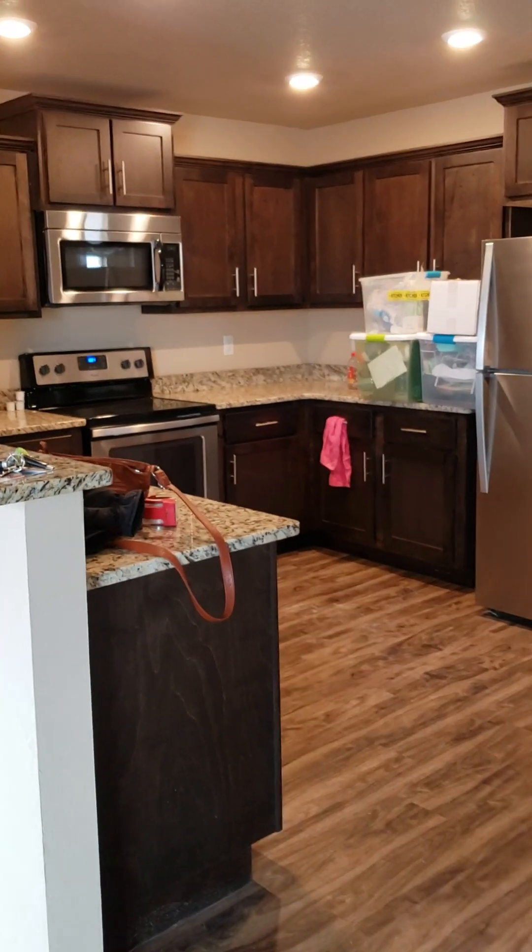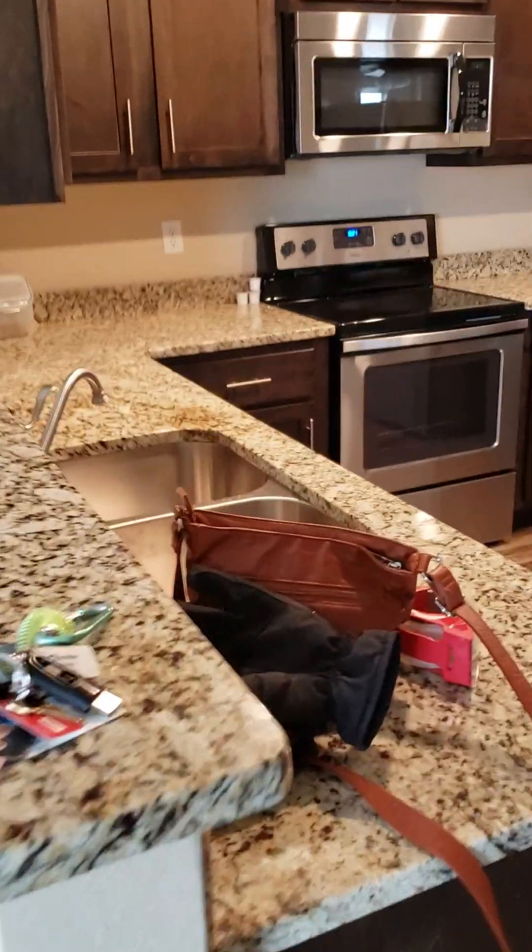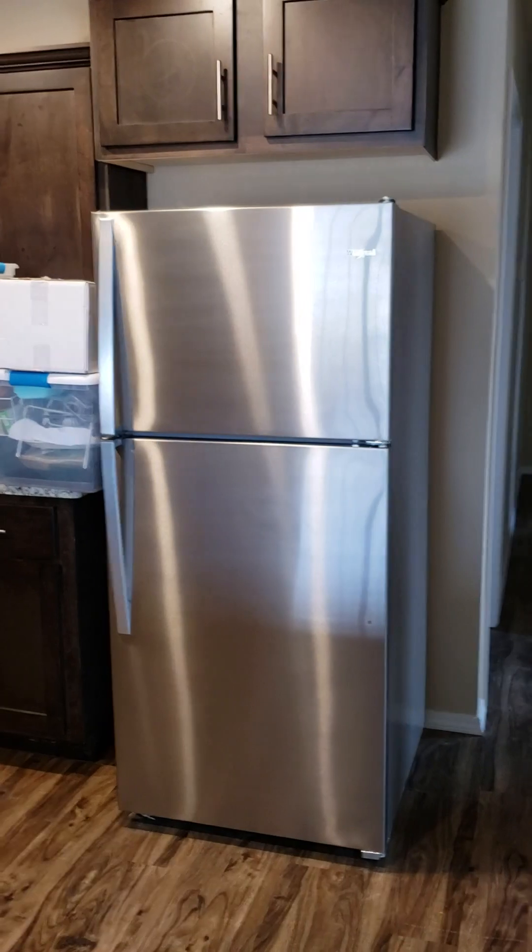There's the kitchen — lots of cabinets. Microwave, sink, garbage disposal. Comes with this refrigerator.